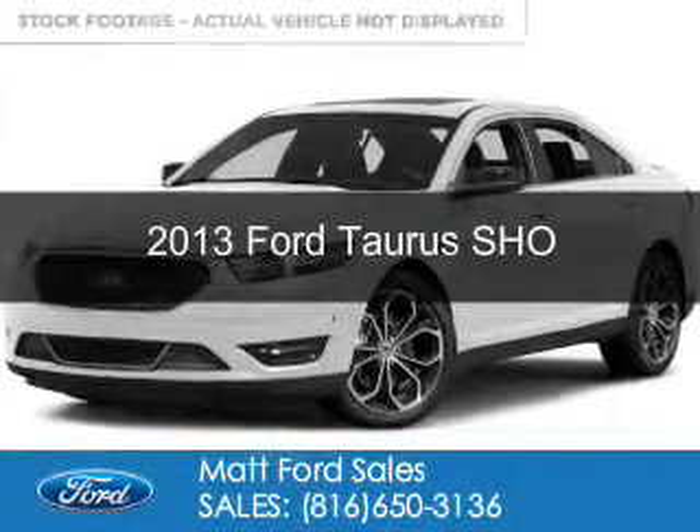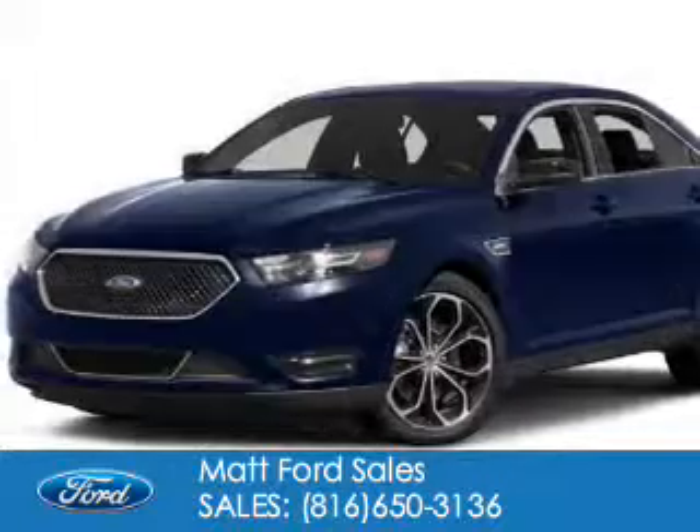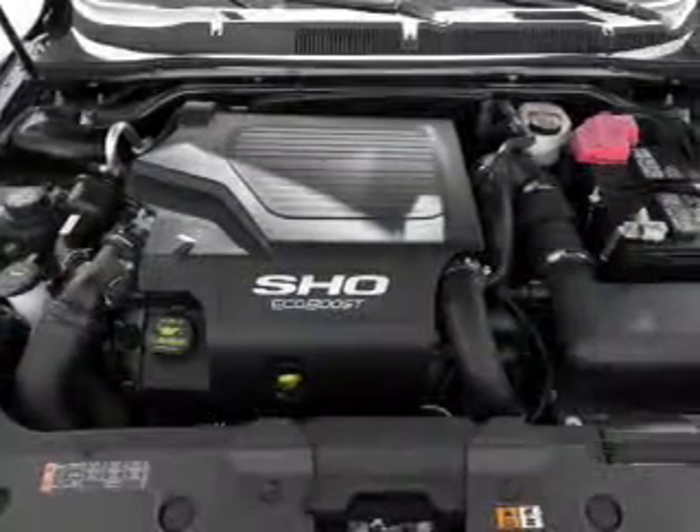This is a used 2013 Ford Taurus. It's powered by all-wheel drive, a 3.5-liter six-cylinder engine, and a six-speed automatic transmission.